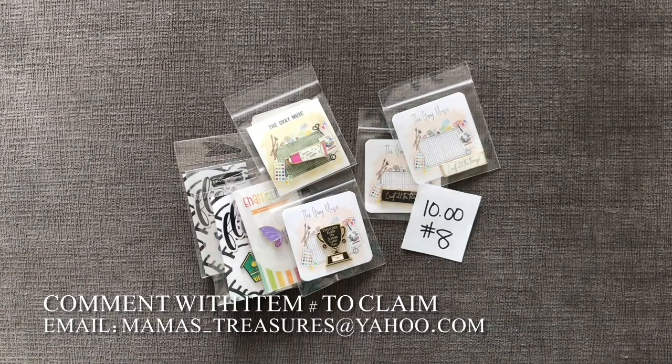If there's anything you saw here that you'd like to claim, please use the item numbers in the comment section below — first comment gets first dibs. Please remember to email me with your information if you haven't done so already. Thank you so much for watching everybody, and stay tuned for more pre-recorded craft de-stash videos in the future. Bye-bye everybody.